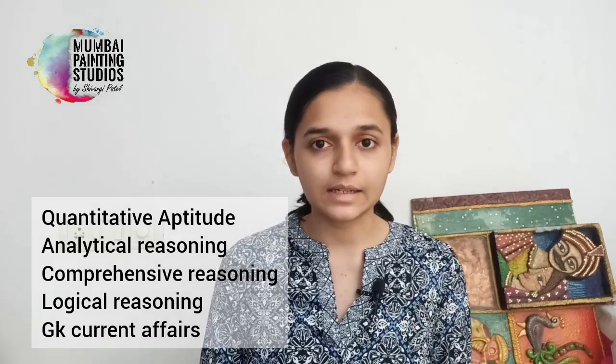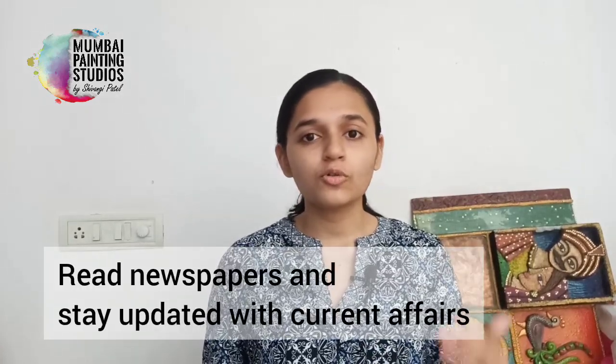The Aptitude section is very basic and an average student can clear it. If you are a little above average, there is no doubt about it. The questions are class 9th and 10th level maths. It is not very tough to clear. The key topics to highlight and practice more are Quantitative Aptitude, Logical Reasoning, Analytical Reasoning, and GK and Current Affairs. For GK, don't fall behind — start reading newspapers, stay in touch with what is trending, what the headlines are, and start reading articles.